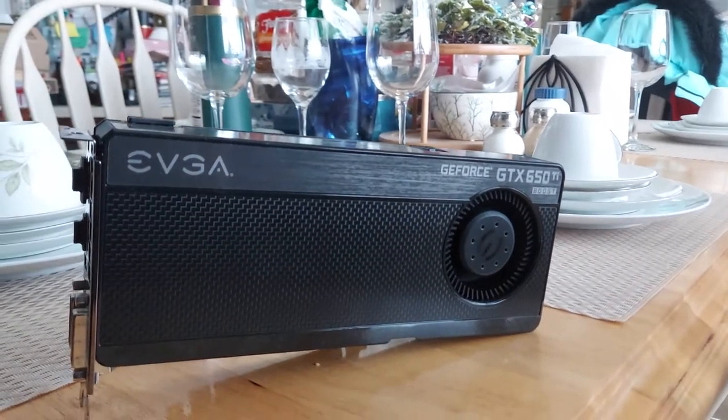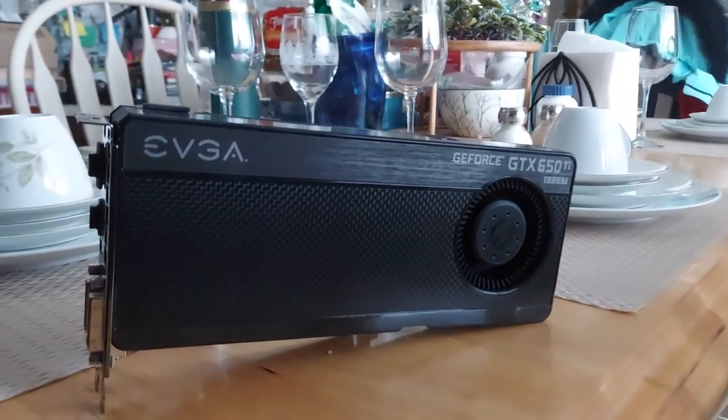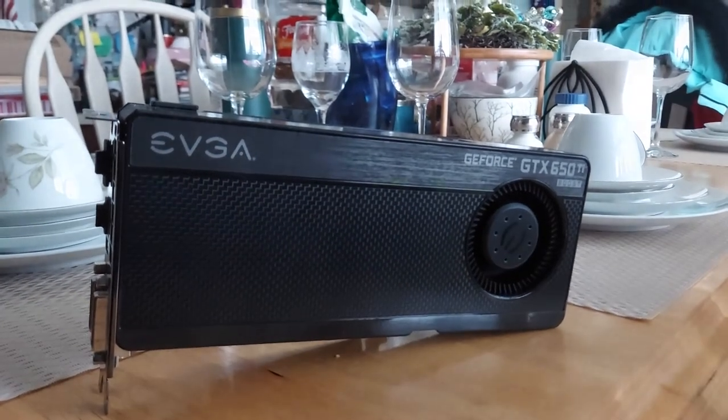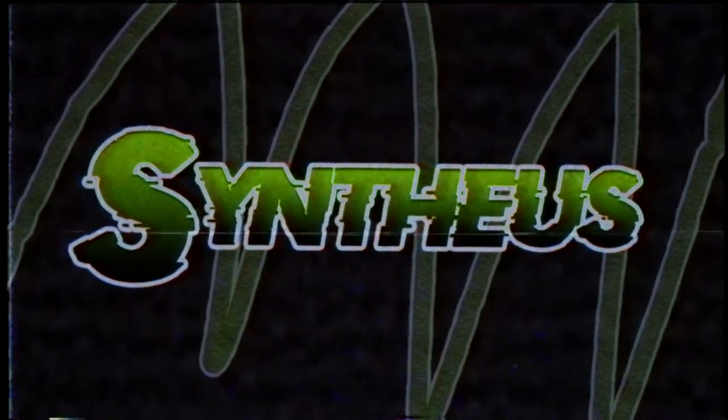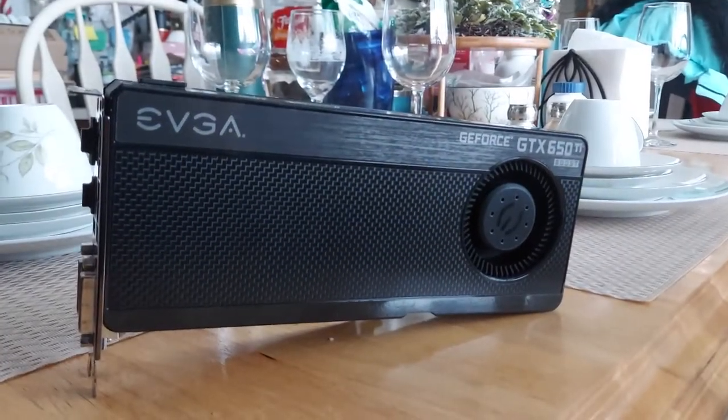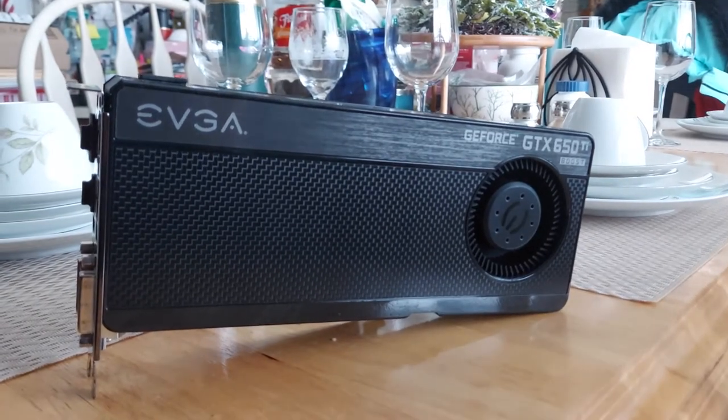When getting into PC gaming, some people would think that you have to spend a lot of money to get decent performance, but what if you could prove them wrong for not that much? Hey guys, it's me. I'm going to try something new today: a PC hardware video.